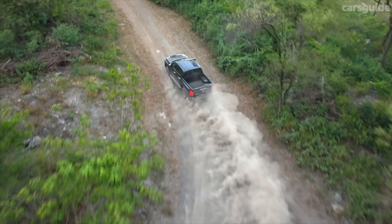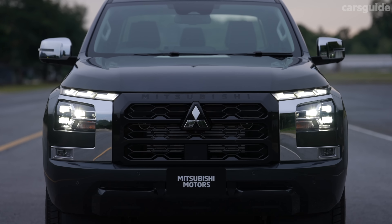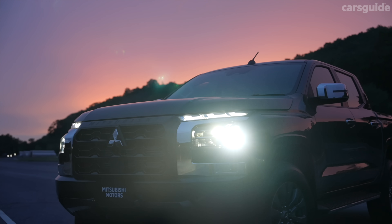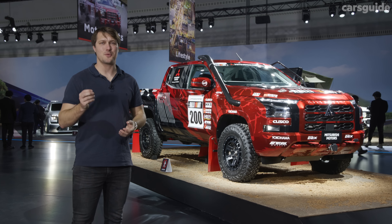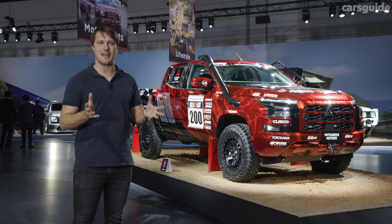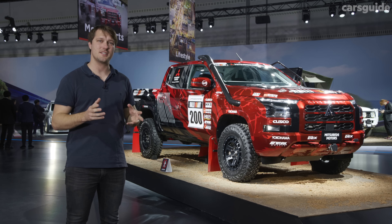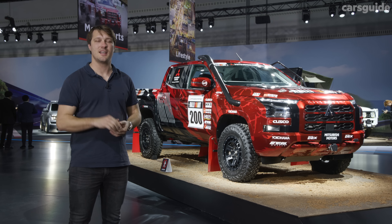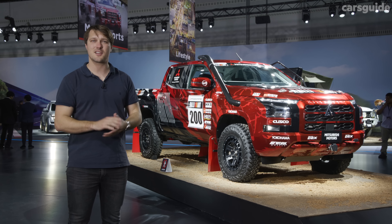Mitsubishi continues to offer its conditional 10-year warranty — the longest in the industry if you follow the brand's servicing schedule — paired with a 10-year capped-price servicing program. Details on service intervals and pricing are yet to come, so stay tuned closer to launch. So there you have it, everything we know so far about the 2024 Mitsubishi Triton. The brand has clearly upped the ante while sticking to the formula that's made it successful, but let us know in the comments whether Mitsubishi has done enough to make the Triton competitive with rivals like the Hilux and Ranger. Check out full coverage over at carsguide.com.au.